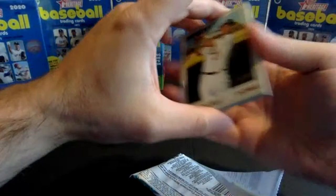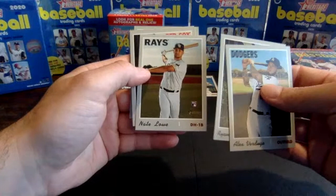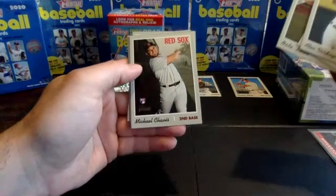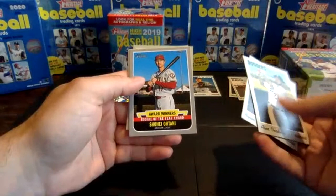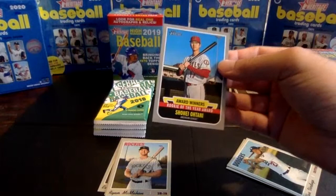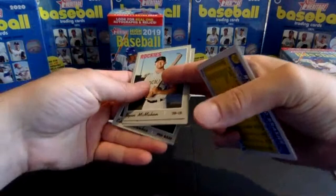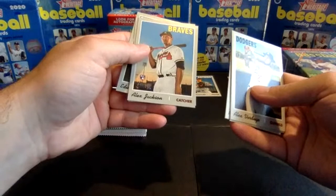Pack four. Verdugo, Ryan Brazier, Nate Lowe rookie card — actually it's Brandon Lowe and Nate Lowe, two Tampa Bay players. Michael Chavis rookie card — we'll put both of those in the good rookie pile. Award winners: Shohei Ohtani, Rookie of the Year 2018 — that's an insert. Ryan McMahon, Alex Jackson rookie card, Brett Anderson, and Eduardo Escobar.